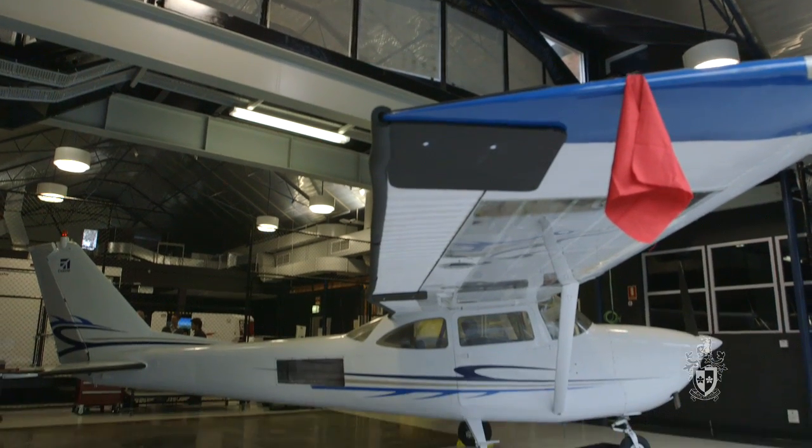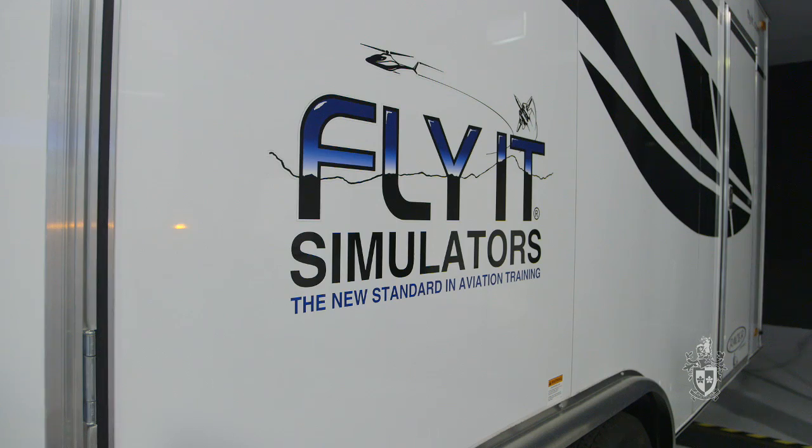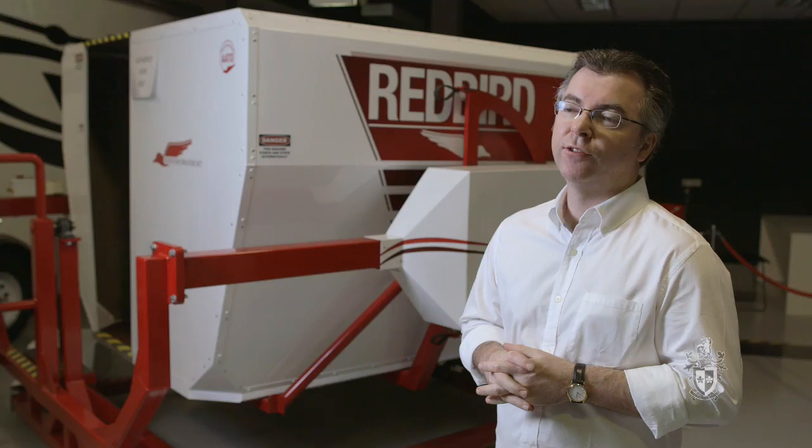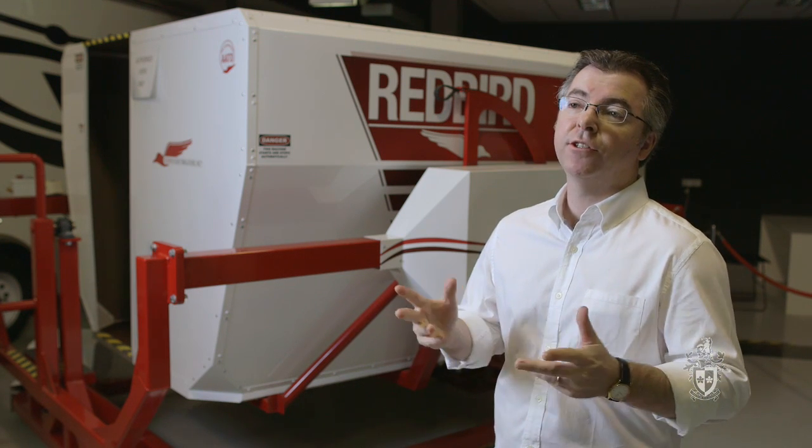The research facility here contributes a lot to Swinburne's reputation as a leading provider of aviation training and research, not only in Australia but around the whole world. We take our research and present it internationally.